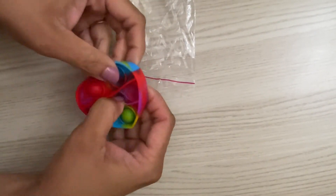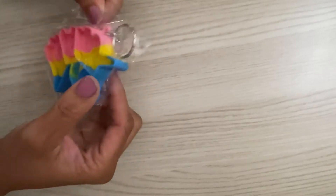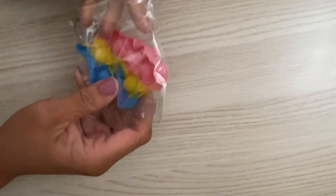I also grabbed some of these smaller pop its — this is a heart-shaped one. Again, it's super soft so it doesn't make a ton of noise and will not be distracting to you if you're reading or to any other kids.